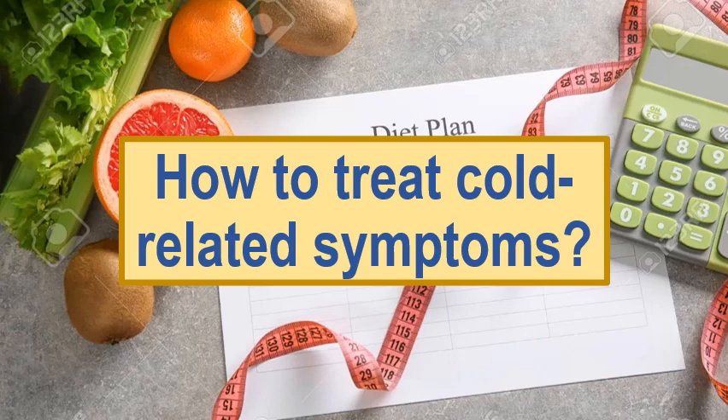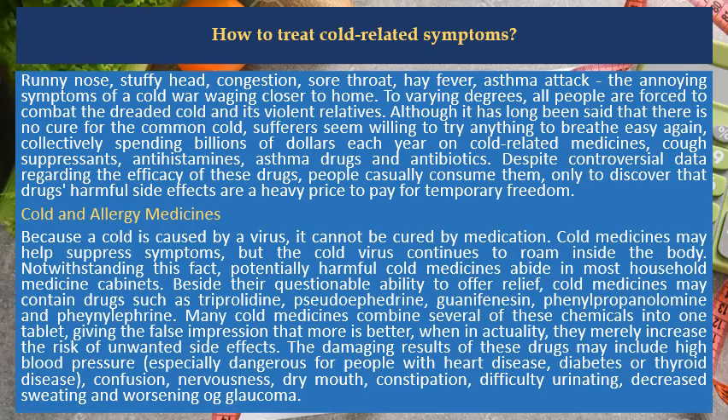How to Treat Cold-Related Symptoms. Runny nose, stuffy head, congestion, sore throat, hay fever, asthma attack — the annoying symptoms of a cold war waging closer to home.